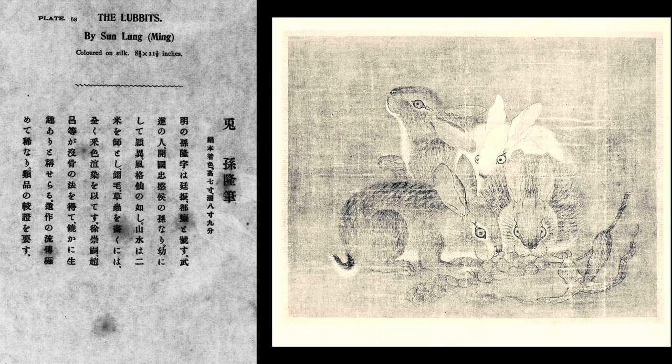Leaf 58 is attributed to Ming artist Sun Lung and represents rabbits — called 'lubbits' in the text leaf, as Japanese are prone to mixing their R's and L's. I have no slide of it, unhappily; I would have liked to present it to the many rabbit lovers among my audience. Four rabbits are depicted, two of them eating some kind of stalk.